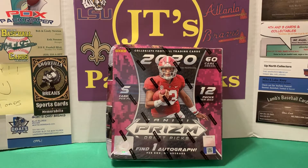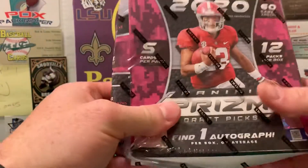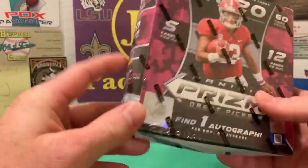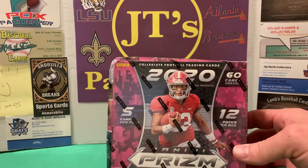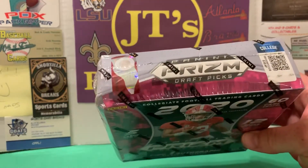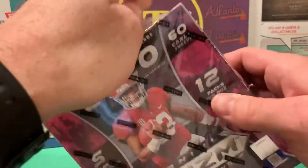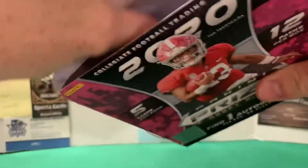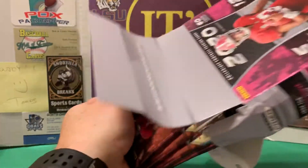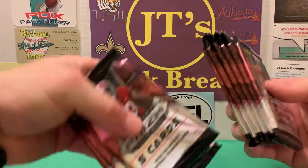What's going on YouTube, welcome back to JT's Pack Breaks. This is my third box of 2020 Panini Prisms Draft Picks mega boxes. Kind of rolling a dice on this one — it came all crunched up in a padded envelope. I didn't know whether or not to send it back, but I'm going to take a risk and hopefully the packs aren't too damaged.